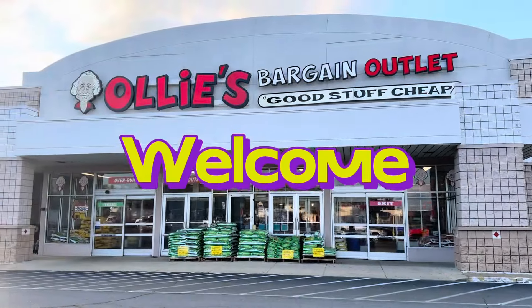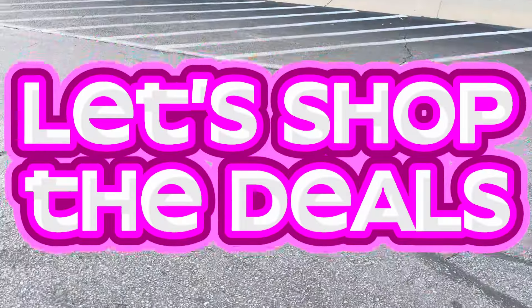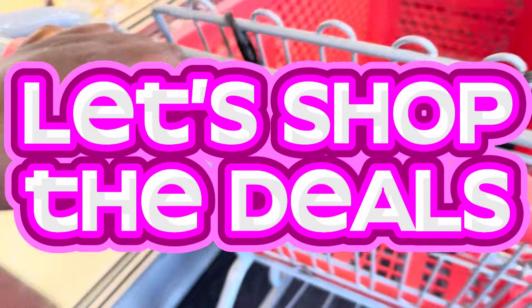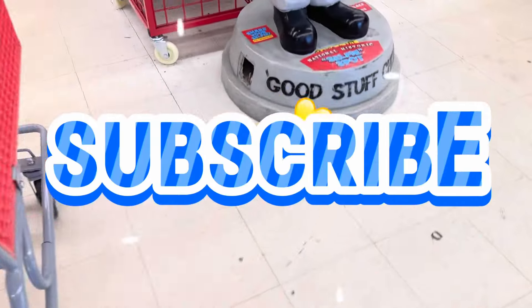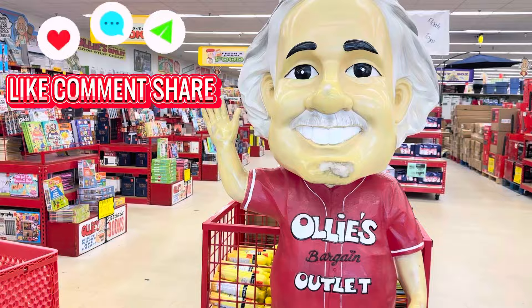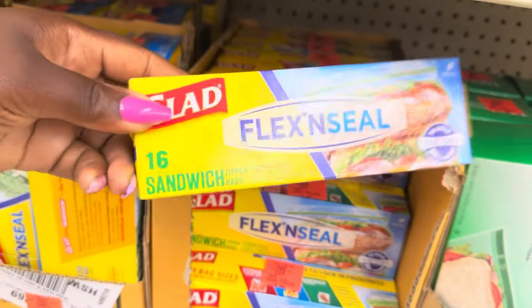Welcome back to Magnolia Molasses Honey, and welcome if this is your first time — come shop these deals at Ollie's Bargain Outlet this week, where we get those complimentary markdowns. If you haven't joined the family already, hit that subscribe right now. Mr. Ollie man greets us every time we come in — he wants you to like, comment, and share. Let's get right into it: we're checking out housewares, kitchenware, and outdoor today.